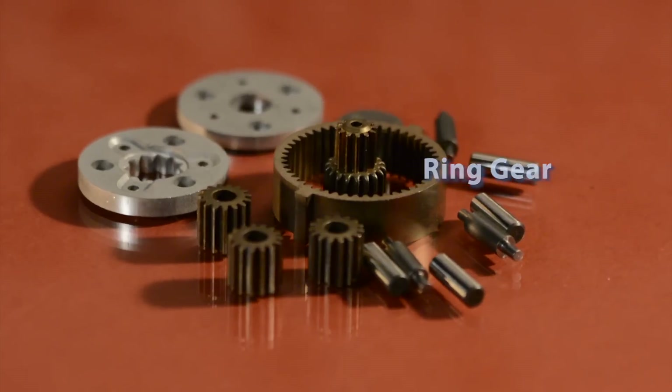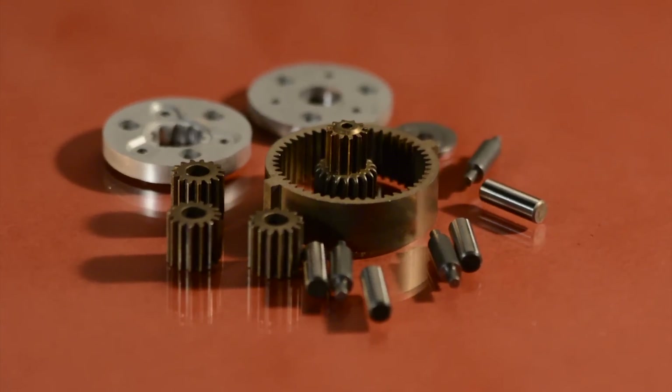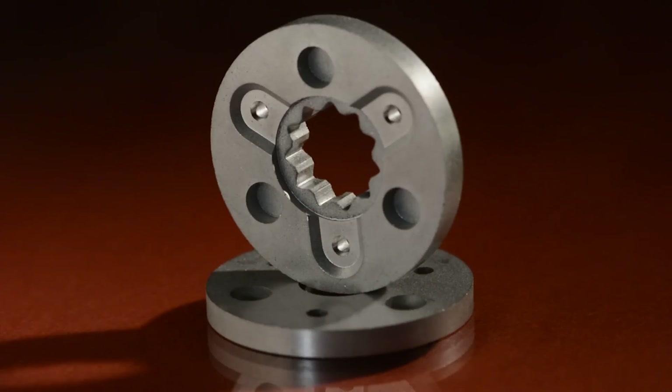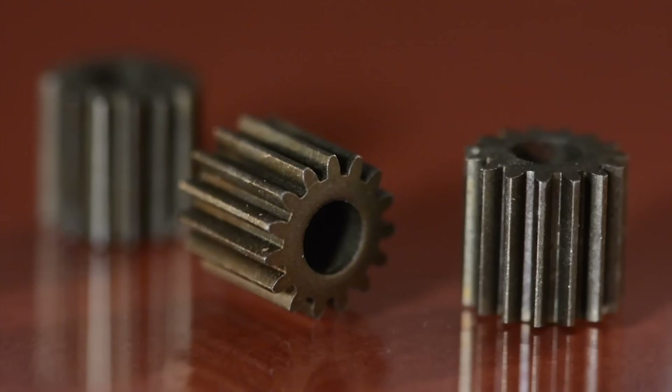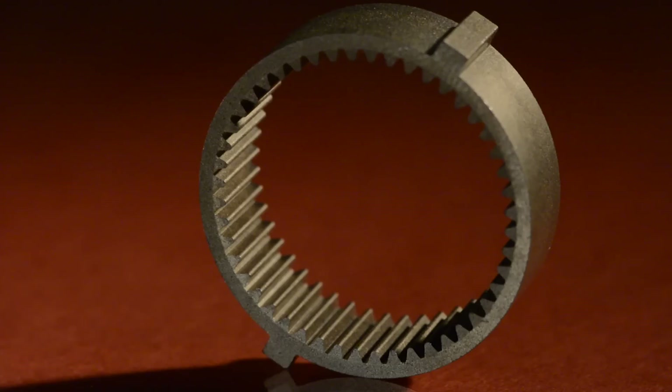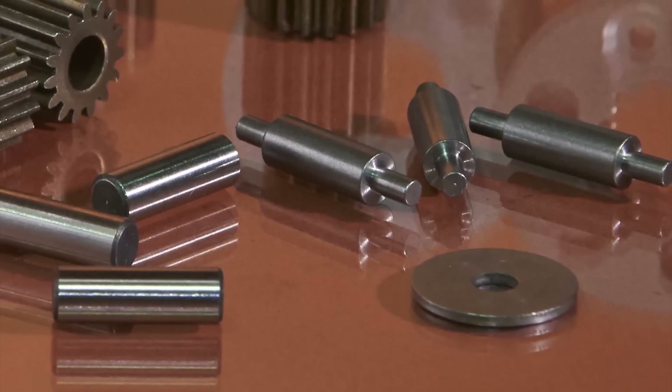The ring gear goes into a self-contained single-stage gear set used in high-end lighting control applications. The input and output flanges are made of nickel steel, the planet and sun gears of a low-alloy hybrid steel, and the ring gear of a center-hardened steel. The assembly is completed using a washer.